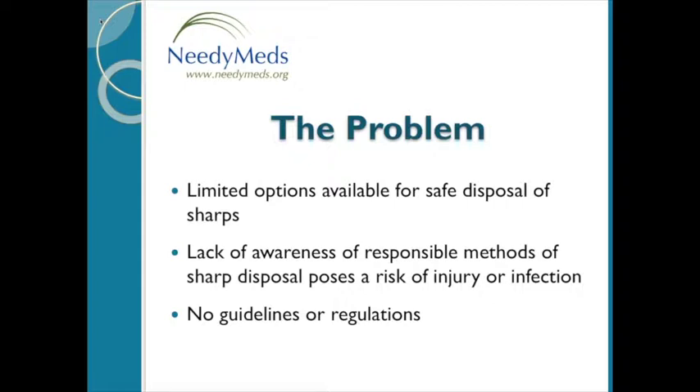Adding to the lack of awareness is the fact that many states still haven't published guidelines or recommendations. To help address these issues, we serve to educate the public on proper and safe disposal of home-generated sharps and be a prime resource for community disposal programs and state guidelines.